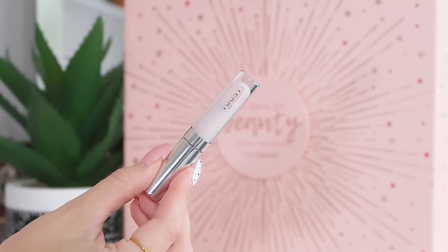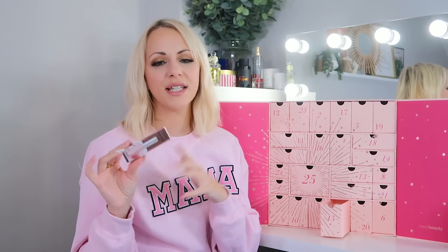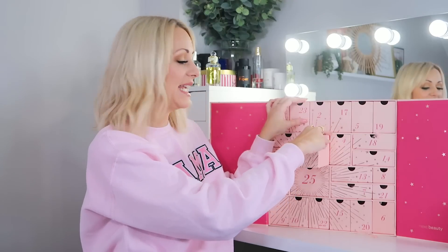Day fifteen: we've got the By Terry Mini Baume de Rose — the tube version, mini size. It's a premium product — great for adding a tiny bit of shine to your lips, and it's very nourishing with that rose in there. It feels really lovely on lip texture. A good one to keep in your handbag.